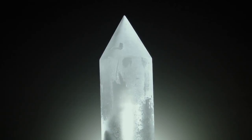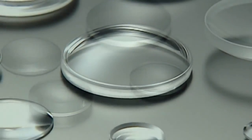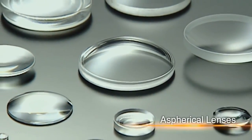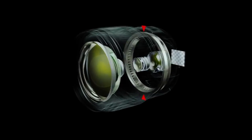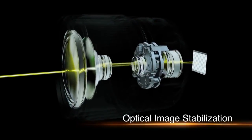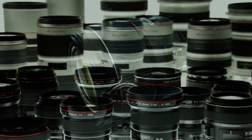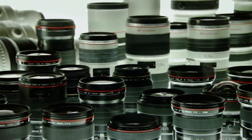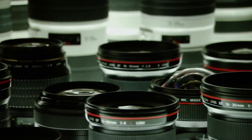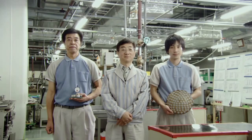Canon mass-produced fluorite, an ideal lens material, introduced aspherical lenses, achieved the first practical application of an ultrasonic motor, and developed optical image stabilization technology. Canon's breakthroughs in lens technology have redefined photography time and time again. In the ongoing pursuit of the ideal lens, Canon illuminates photography for future generations.